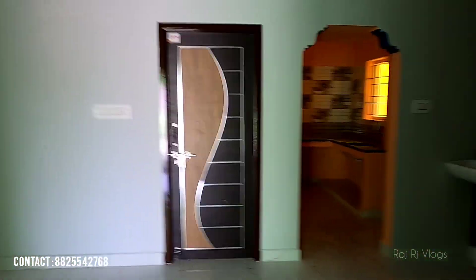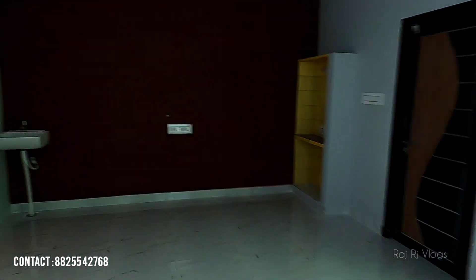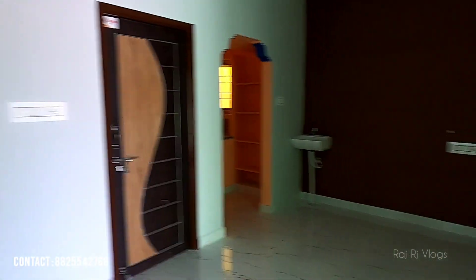On the right side of the entrance is where the master bedroom is. The right side of the entrance is also where the 2nd bedroom is. This house has a double bedroom plus a triple bedroom.